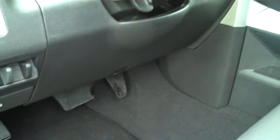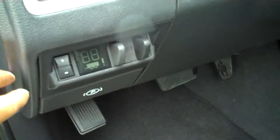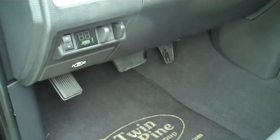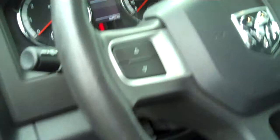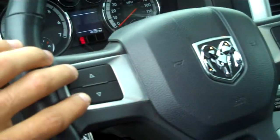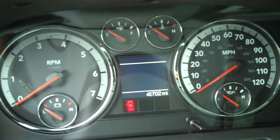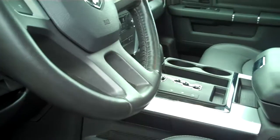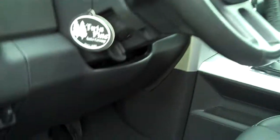Another neat feature in the Dodge is the factory-installed brake controller tucked away right in there, which makes it really nice. On the steering wheel you have your controls on the left and right side for your computer, which is up between your two gauges, and your cruise control on the right. Behind the wheel you have seek on one side and volume for the radio on the other, which makes it very nice for hands-free use.